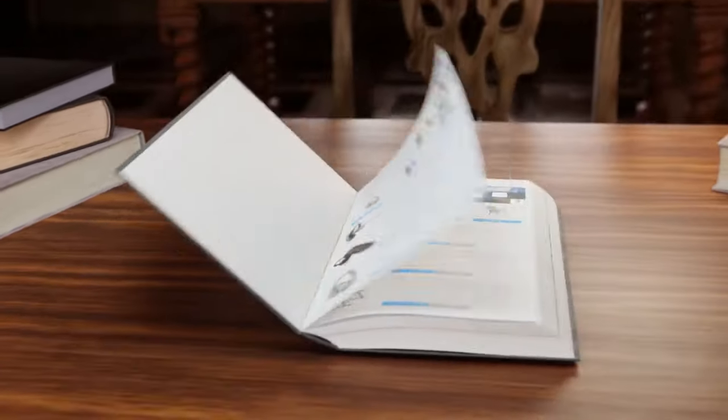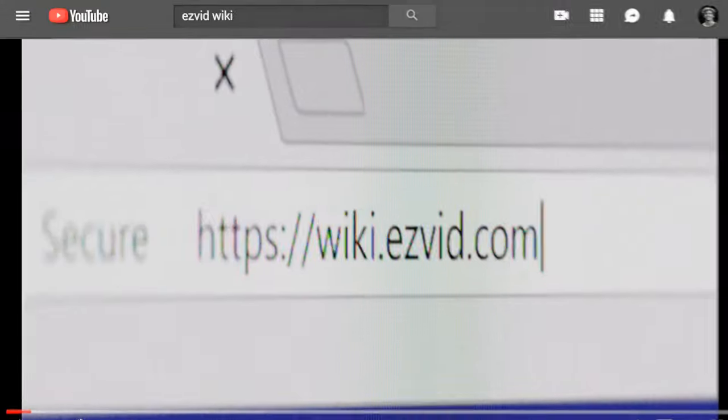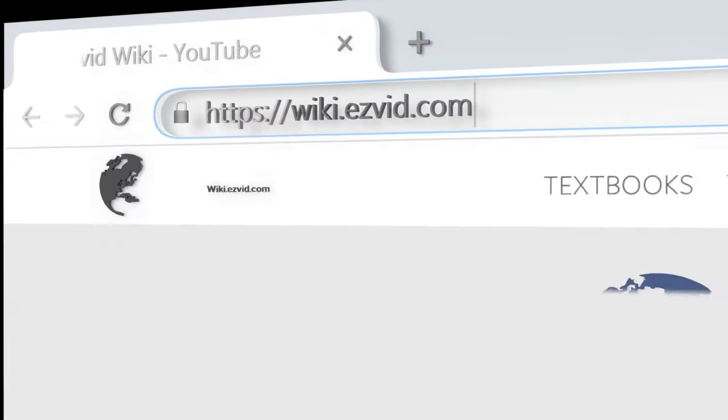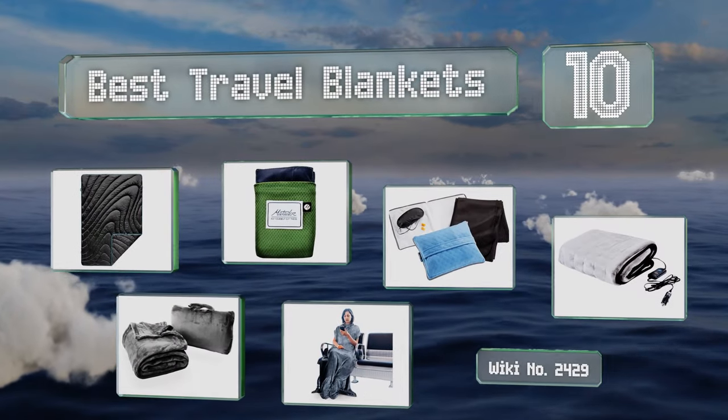wiki.easyvid.com — search EasyVid Wiki before you decide. EasyVid presents the 10 best travel blankets. Let's get started with the list.